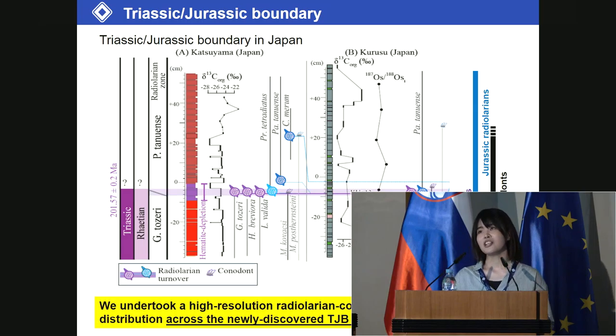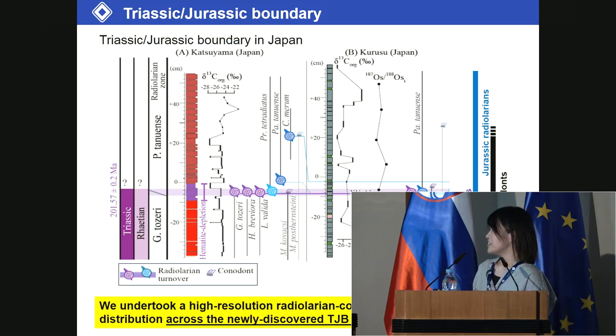Two years ago, a new outcrop around the TJ boundary appeared in the Inuyama area. So, in this study, we undertook a high-resolution radiolarian and conodont stratigraphic distribution across the newly discovered TJ interval in Katsuyama, Japan.